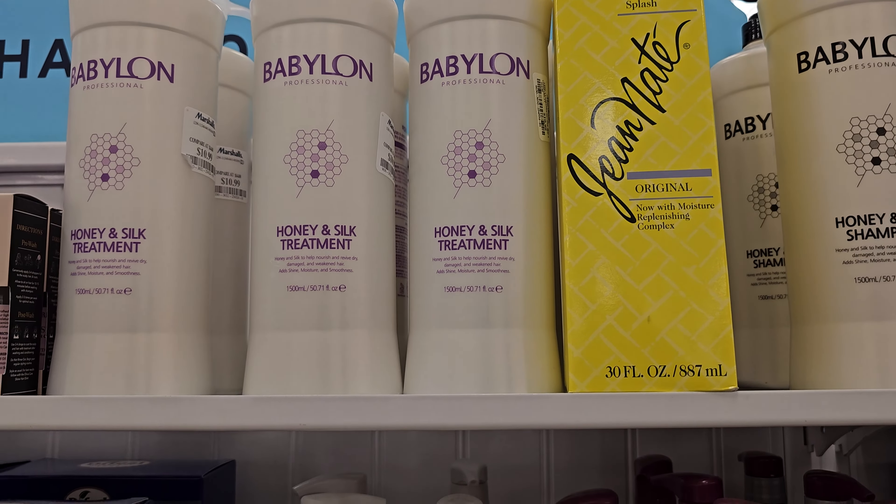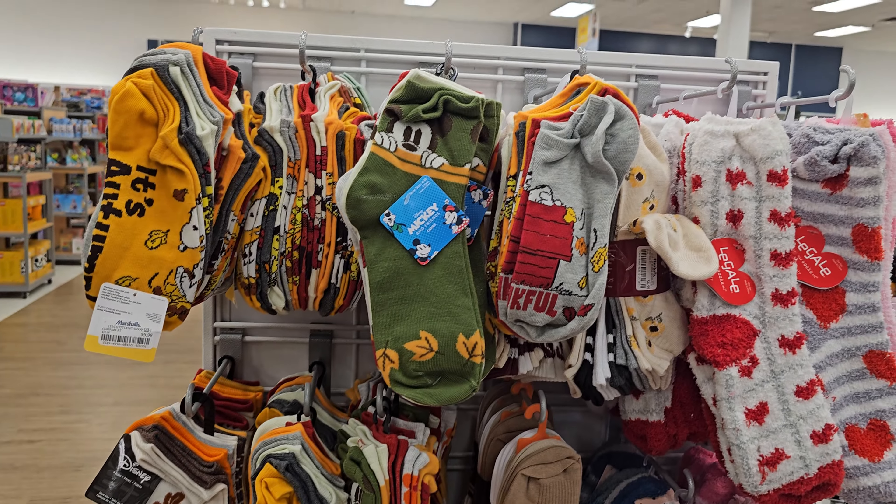More Nanette Lepore. Some cute socks — they're like fall socks. We have Disney, Snoopy, $5.99. Valentine's. Come on. I ain't ready for that. No Valentines.